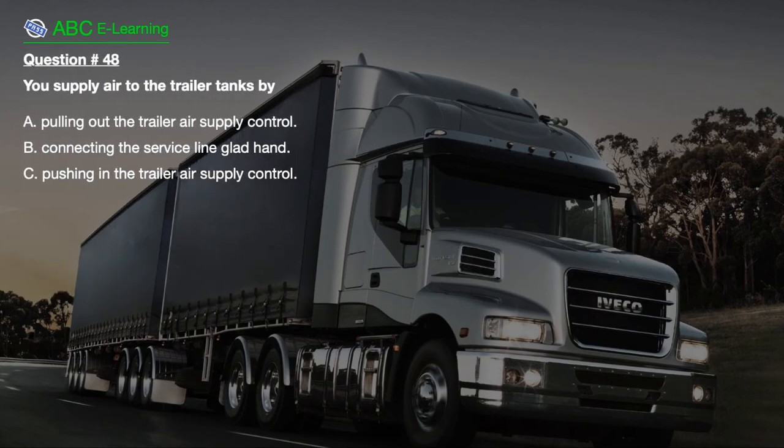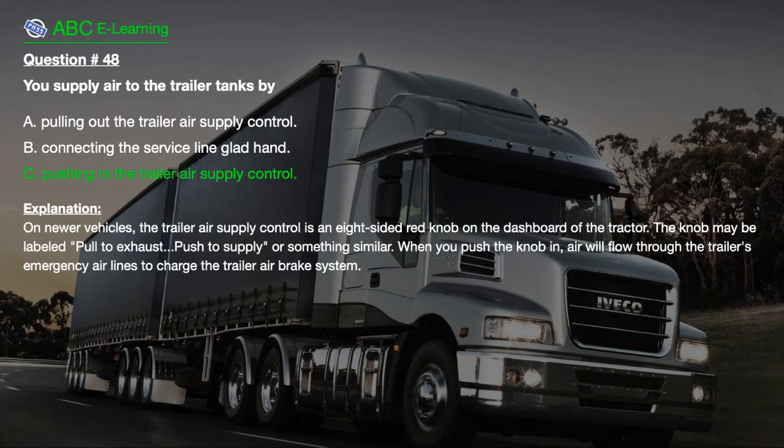Question number 48: You supply air to the trailer tanks by: A. Pulling out the trailer air supply control. B. Connecting the service line glad hand. C. Pushing in the trailer air supply control. The correct answer is C: Pushing in the trailer air supply control. Explanation: On newer vehicles, the trailer air supply control is an eight-sided red knob on the dashboard of the tractor. The knob may be labeled 'pull to exhaust, push to supply' or something similar. When you push the knob in, air will flow through the trailer's emergency airlines to charge the trailer air brake system.